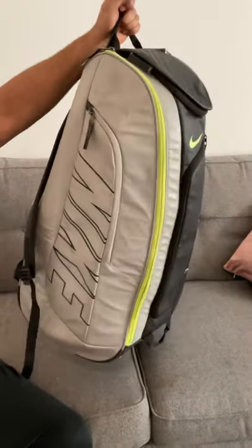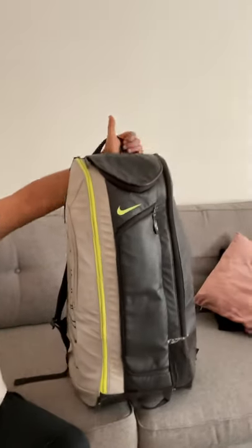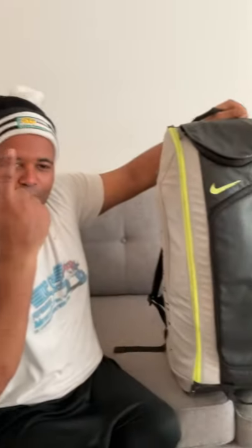The best tennis bag ever made. Now not made anymore because Nike discontinued it. But we've still got one left — we had three, and now we've got one.